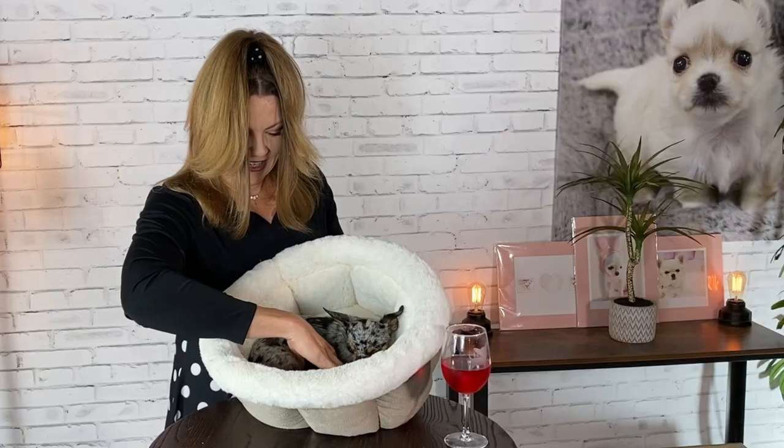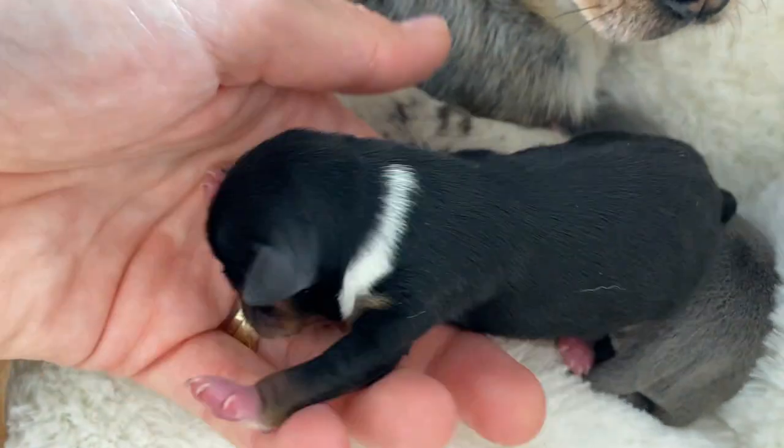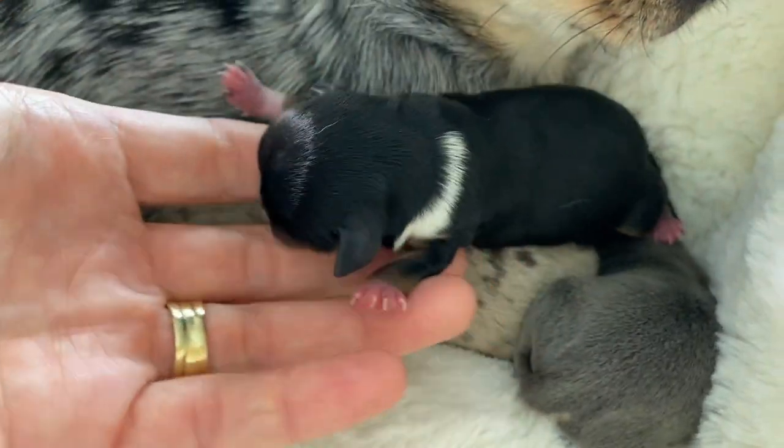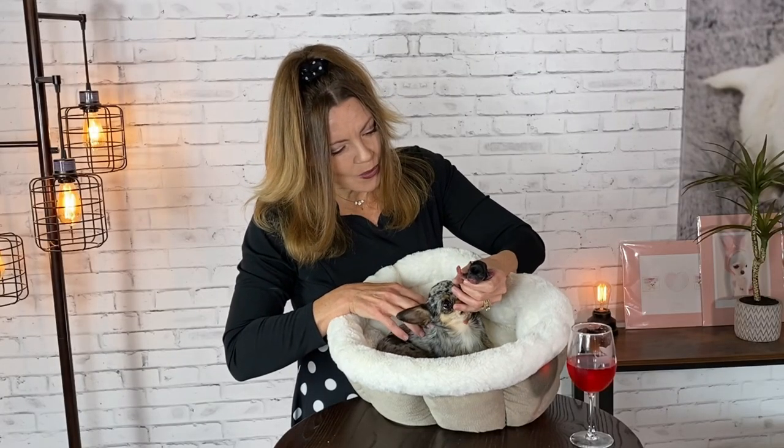So let's look at her babies. First, she had this adorable black and white and tan little boy. Look at him. He's a good boy.